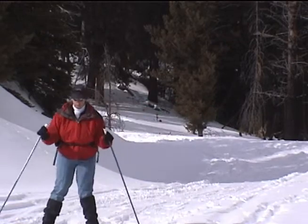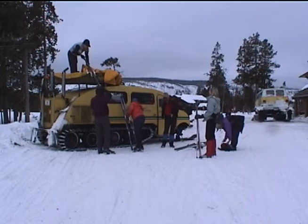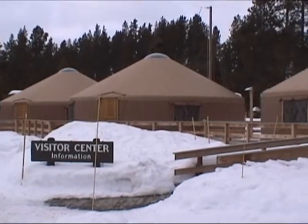Both hotels within the park staff ski shops with knowledgeable personnel. Ski drops can be reserved along with your room. Ski trail maps are available at many park locations.